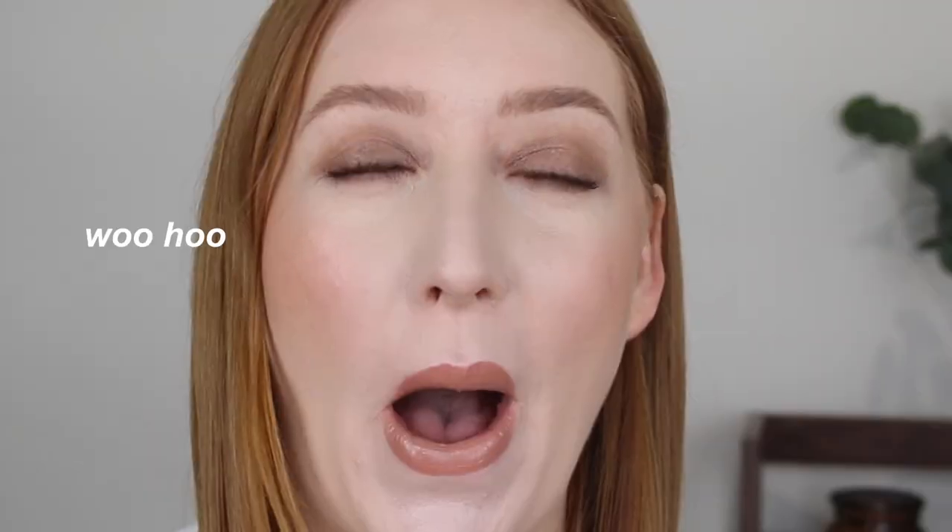Hey guys, welcome back to my channel. If you're new here, my name is Tanika, and for today's video I have a drugstore haul. These are seriously one of my favorite videos to film because I love buying new makeup, especially affordable drugstore makeup. If you love these videos make sure you give it a thumbs up. I'll link my latest hauls down below — I have one from Priceline and one from Chemist Warehouse.